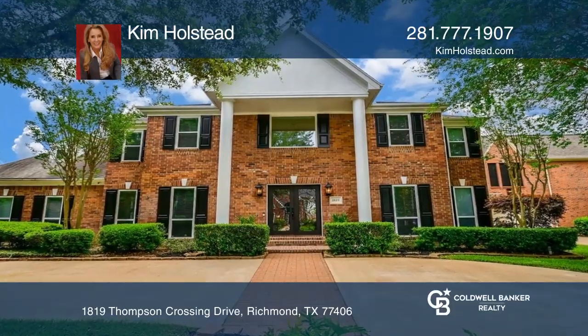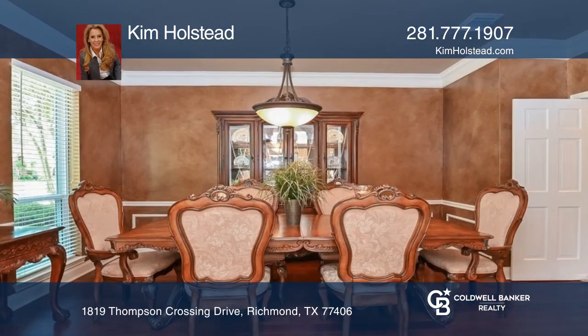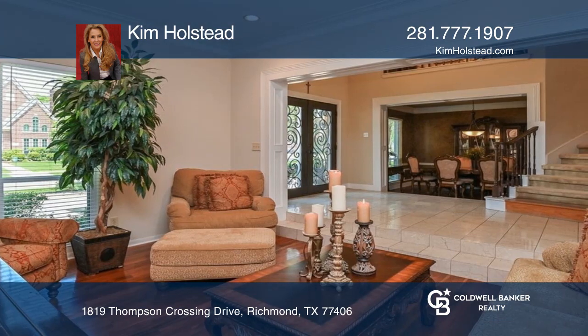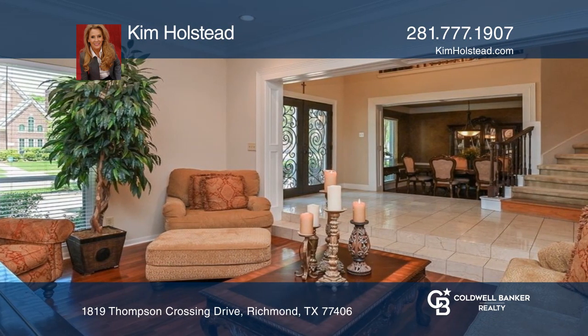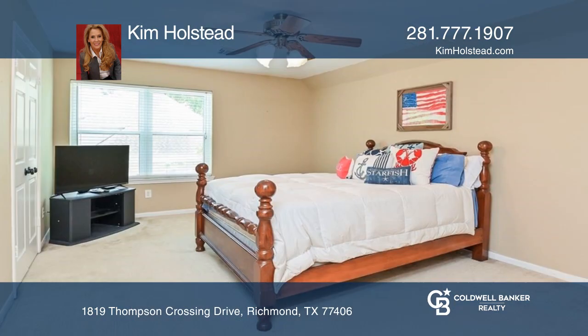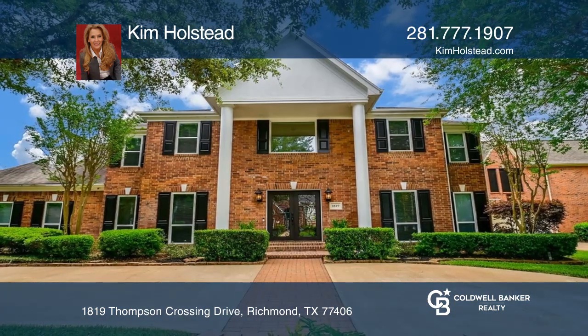Live in this large two-story, almost 4,700 square foot home. Swim in your private pool or sit in your hot tub. An impressive circular drive and lush landscaping create dramatic curb appeal. This home offers a formal dining room, formal living room, private office, game room, and huge secondary bedrooms with enormous closets. Plan a tour with Kim Holstead today.